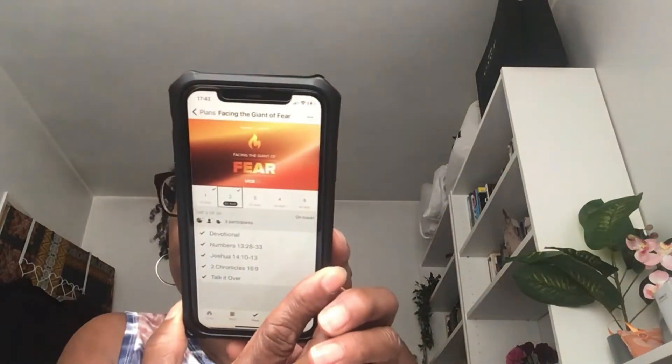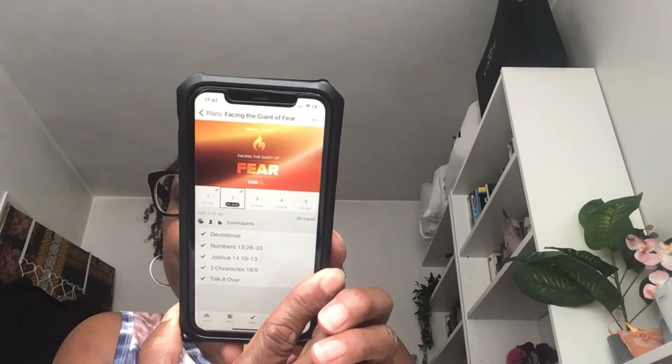As you already know, I do a study with some ladies, and for the month of August we're going to be doing 'Facing the Giant of Fear.' This is the 2nd of August that I'm recording this, so we're already on day two. This is what it looks like — if you'd like to try out this morning devotional, it's called 'Facing the Giant of Fear.' We've already started.